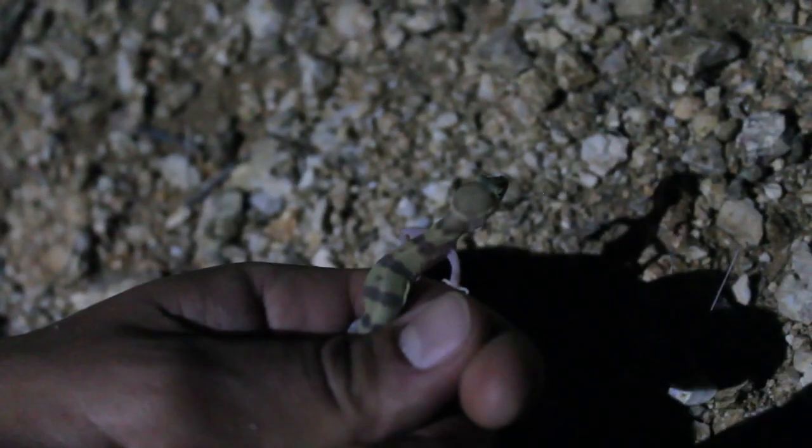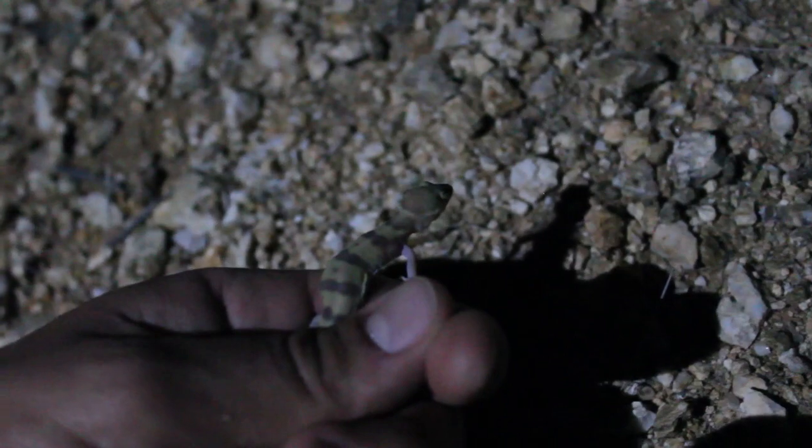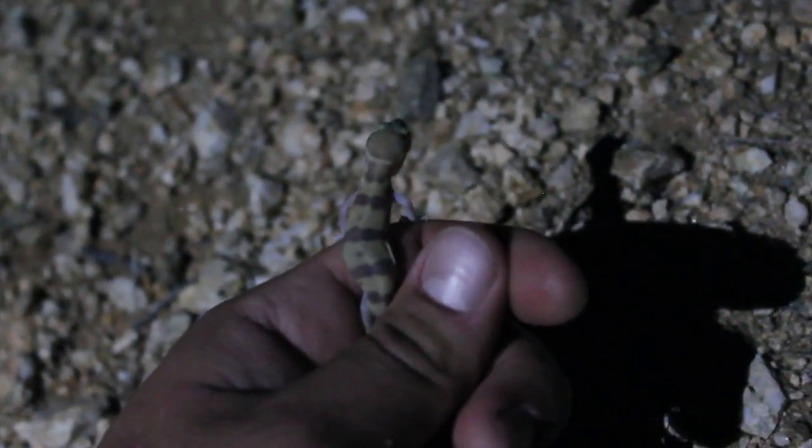Here is a little western banded gecko out here in southeast Arizona — doing some night herping on our last night in the desert before we head up into the northern Arizona mountains tomorrow. If that's our last herp in Tucson, not a lifer, but a nice little send-off.